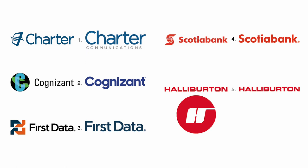Numbers one through four: Charter Communications, Cognizant, First Data, and Scotiabank all got rid of their problematic logos, which were admittedly weak. But the end result in each case is less personality in their identities.